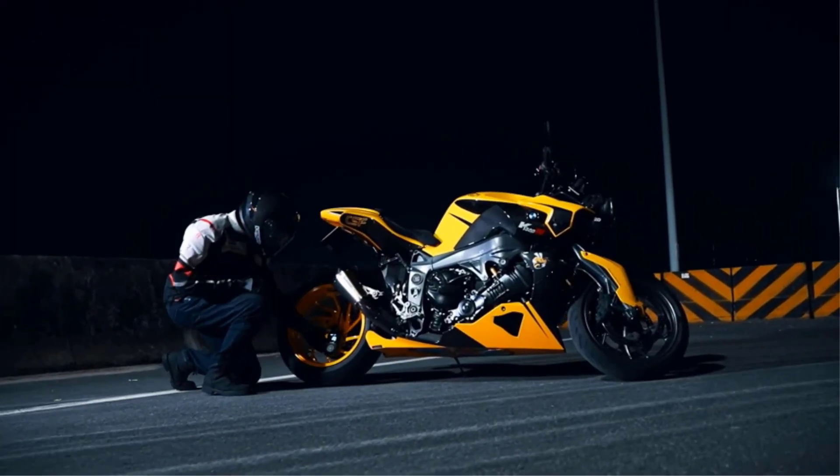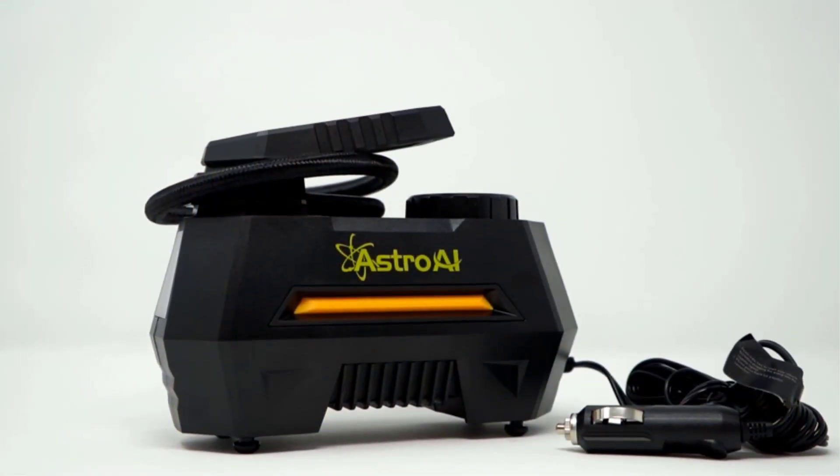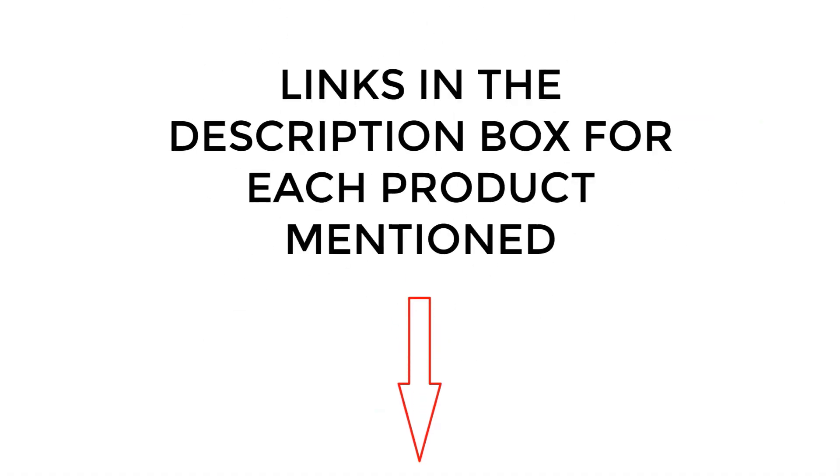I did extensive research, read tons of reviews, and compiled a list of the best tire inflators with gauges from reputable brands. After much research, I found these products very helpful. If you want to know about the price and other information, be sure to check the description. So without any further delay, let's jump into the video.